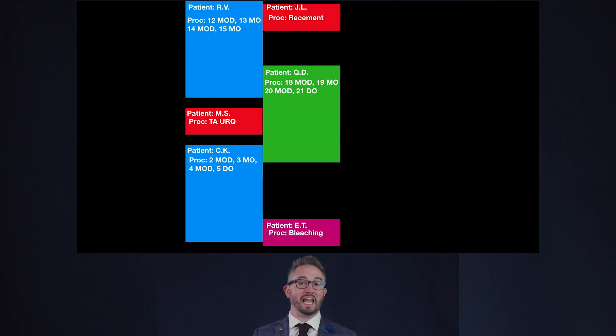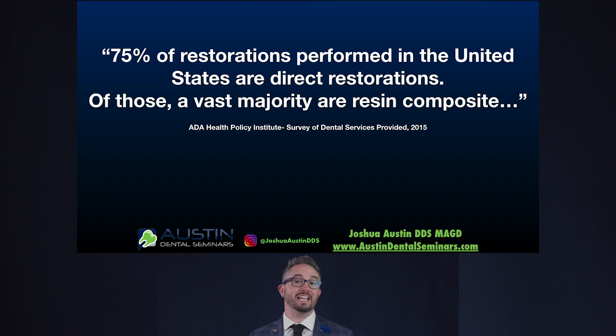When I look at my schedule like this, I know two things. Number one, my back is gonna hurt at the end of the day — it's a hard day. Number two, my reimbursement for those procedures is the same if not less than what it would have been for one indirect procedure. But direct restorations are a reality in dentistry. The ADA Health Policy Institute showed that 75% of restorations done in the United States are direct restorations.